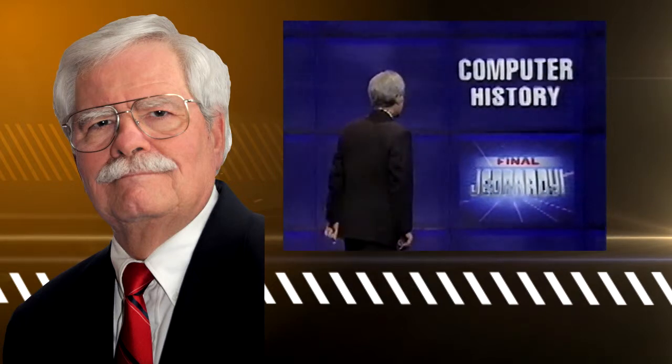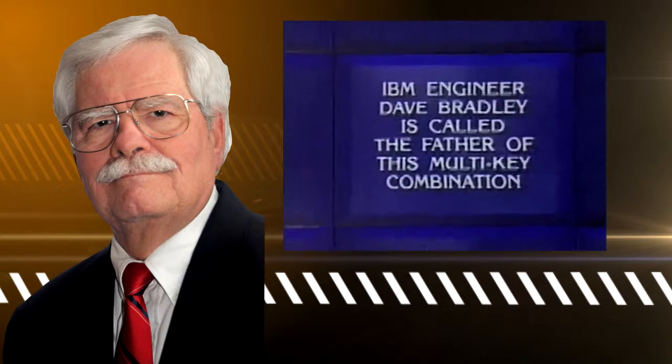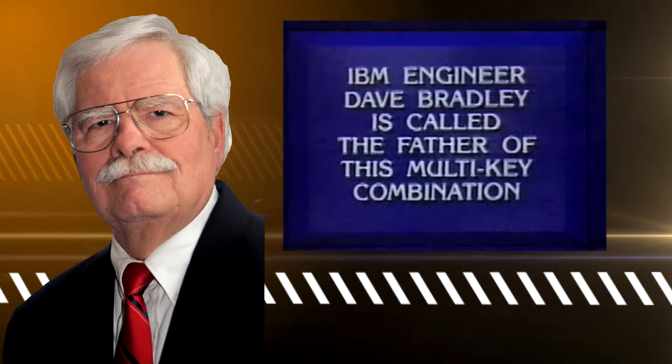I hope our three quarter finalists are into computers because computer history is the category. IBM engineer Dave Bradley is called the father of this multi-key combination.